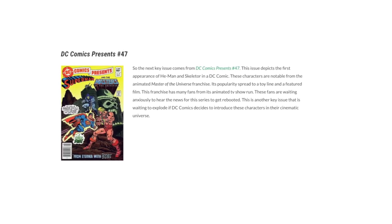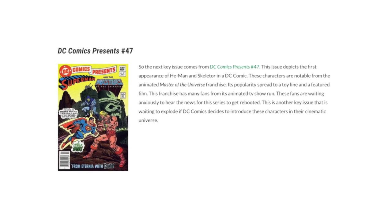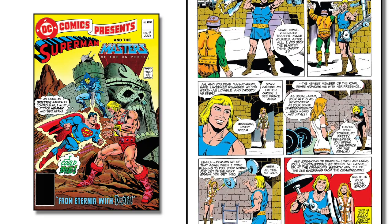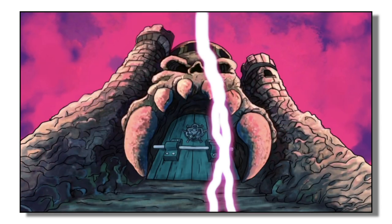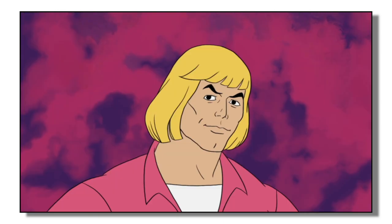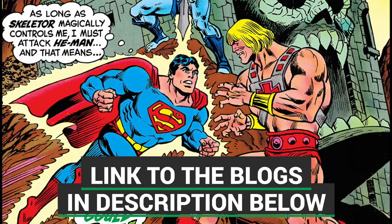One of the last books mentioned in this blog post is DC Comics Presents issue number 47, which is actually the first comic book appearance of He-Man and Skeletor. If you are a fan of Masters of the Universe, this is an awesome book to pick up. A lot of people believe that this cartoon will eventually be rebooted in some shape or form, and if you believe that, issue number 47 is a great book to have in your collection.